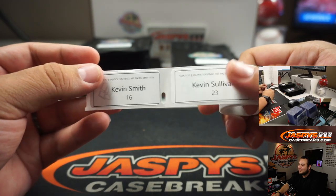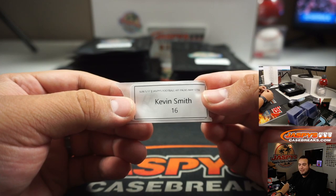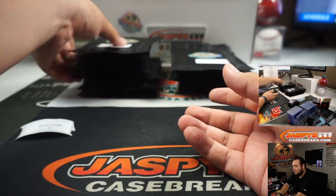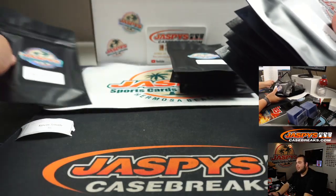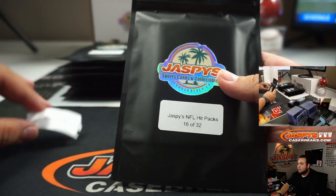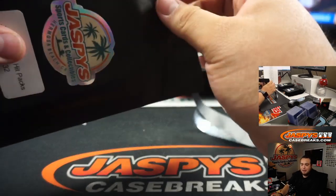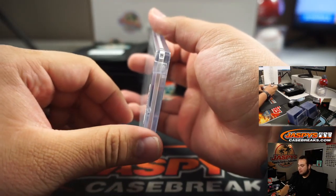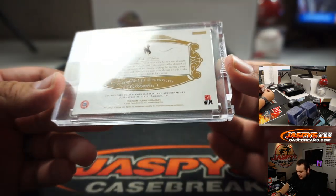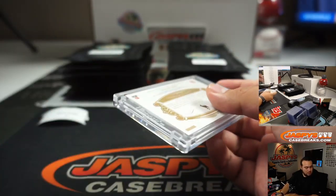Kevin Smith — I was going to go to that USC game last year but I had a break that weekend, and I couldn't go to that Oregon game. But I was able to make it to the Rose Bowl game, which was pretty fun. We got a Josh Allen, 11 out of 20, and that's 2018 Flawless Collegiate — wow, that's technically a rookie Josh Allen. Very nice.